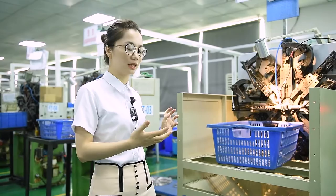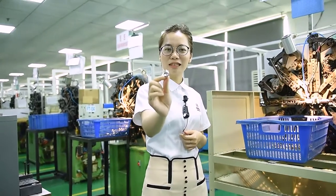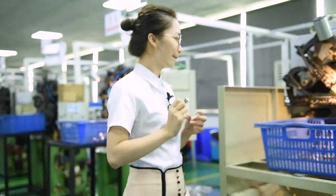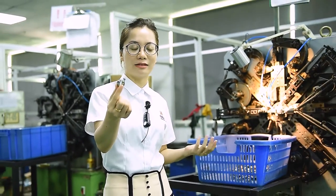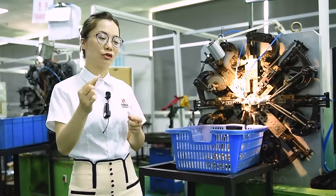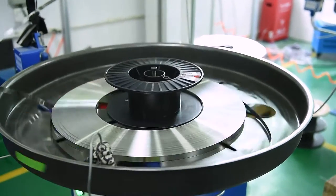There are 20 spring machines with our special design. According to different orders, we are making different springs. For example, on this machine today we're making a variable force spring, which is used for self-pushers. On this one, we're making a constant force spring, which can be used in many types of applications like window blinds, monitor lifts, and others. We currently have 20 machines in total.